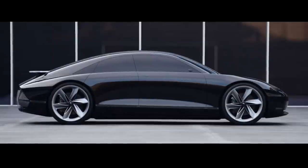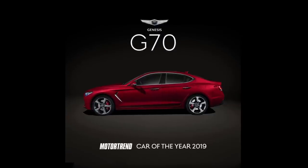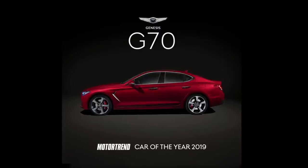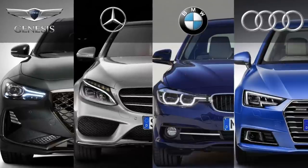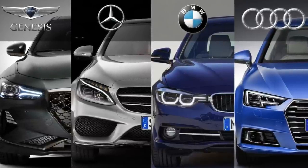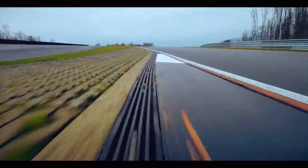Luckily, it's reported that Genesis will take on the task of engineering the next-generation G70 from the ground up — although based on the same EGMP platform as the Ionic 6. To replicate the success that garnered the first-ever Korean car selected as Motor Trend Car of the Year in 2019 and gave BMW and Mercedes-Benz a run for their money, Genesis will create an entirely new electric sports sedan from scratch. Albert Bierman, who enjoyed great success as director of the BMW M division before joining Hyundai Motor Group, and his team — who also created Hyundai's phenomenal N performance cars — will embark on setting a new benchmark for an electric sports sedan, drawing on experience from creating the Ionic 5N.